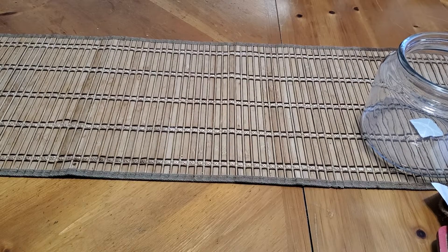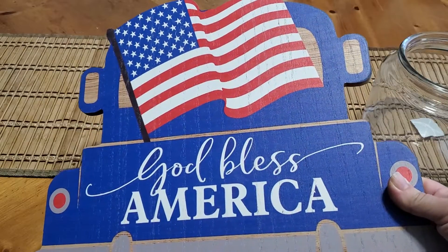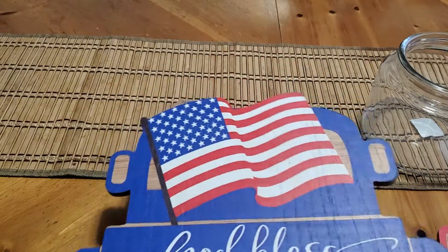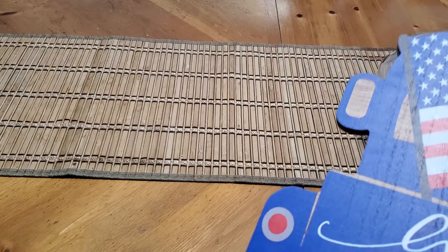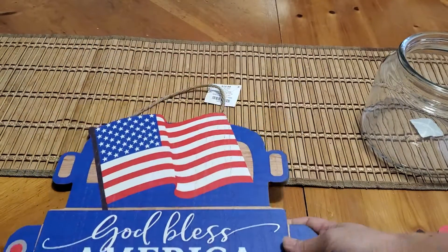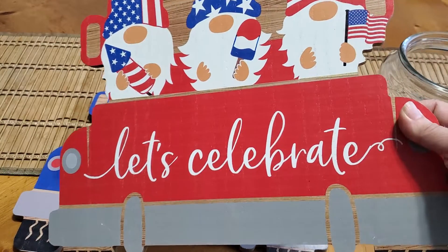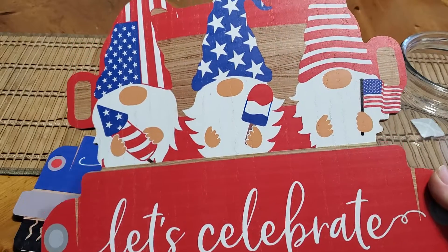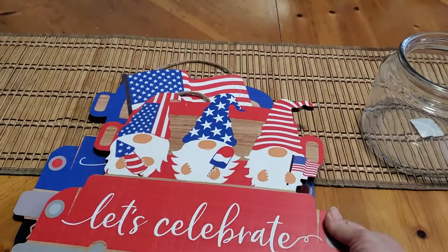I went in there looking for an item and I ran across these wonderful deals. They had their 4th of July decor 90% off, so I found this blue truck sign that says God Bless America and it has the rope handle here. This one was $1.49, and then I also got this one here which has the gnomes and it says Let's Celebrate. I like this one — you can use it for other occasions as well. It too was $1.49.